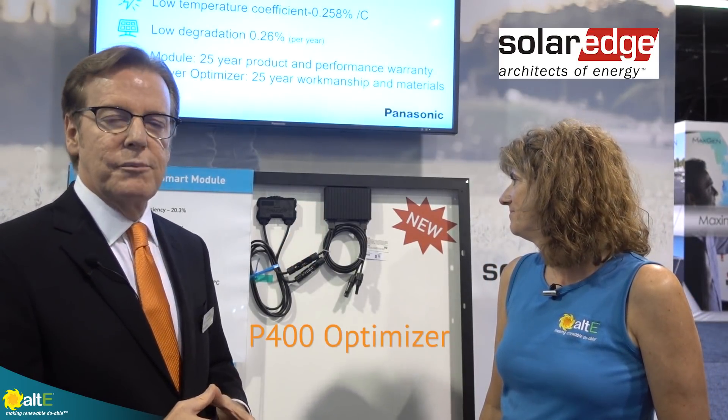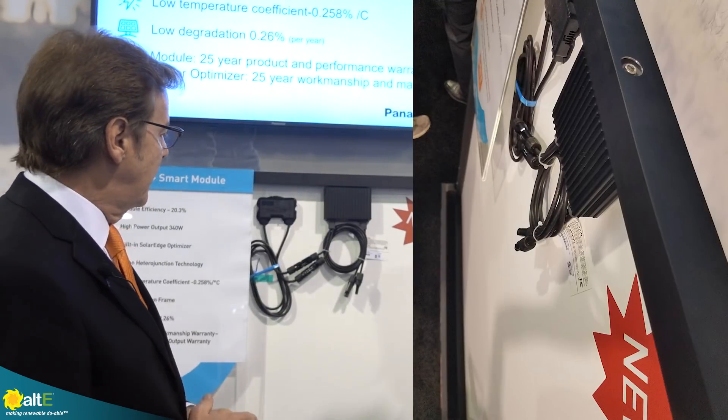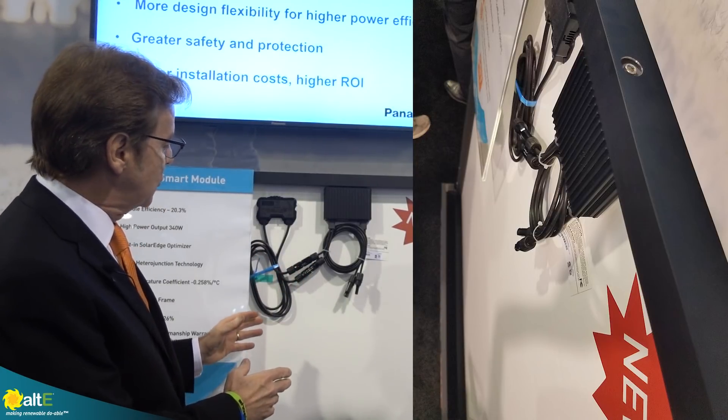Also coming out next quarter are some very new innovative things from Panasonic. We have partnered up with our industry partner SolarEdge, and we have incorporated the SolarEdge P400 into our module, and it is a frame-mounted unit. This is not quite a prototype, but it's not yet in production — it will be next quarter. A certain amount of the wires will probably be tightened up a bit, but we haven't priced it yet, so that will come at some point.